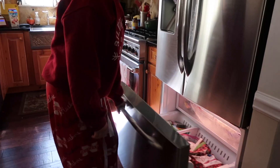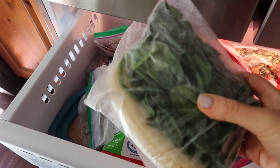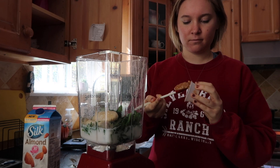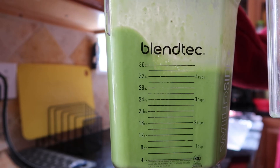Then I have my breakfast. I love having green smoothies, which my sister made up, but it actually is a great way to get in your greens and also some good protein with the peanut butter in there.